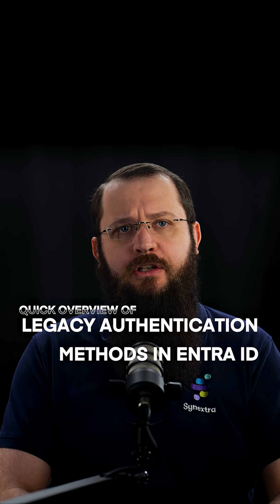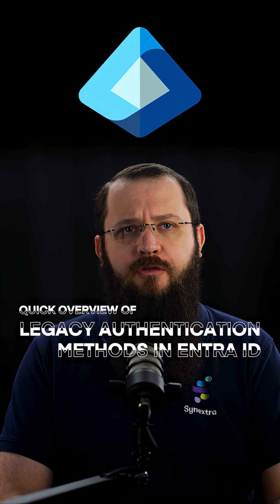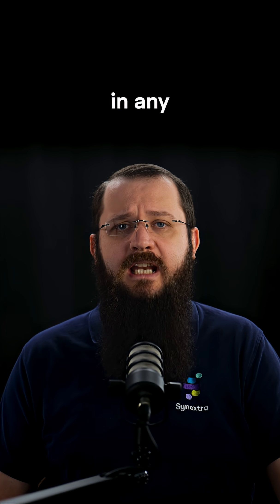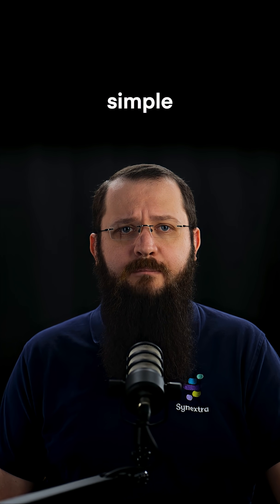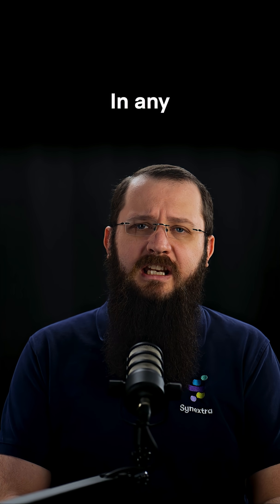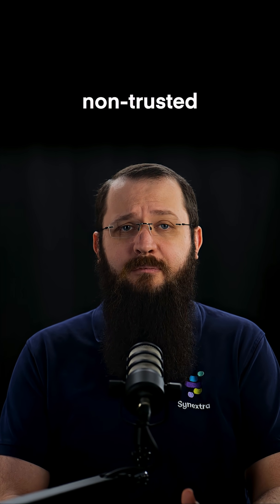Let's have a quick overview of legacy authentication methods available in Entra ID. Number one is passwords. Passwords still work great in any situation that requires simple authentication, but they can't really be used on their own in any scenario open to any non-trusted party.